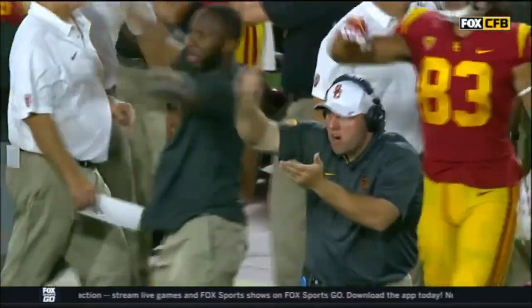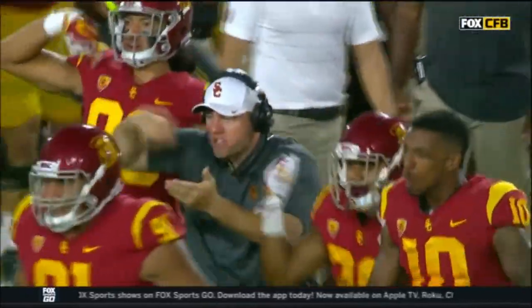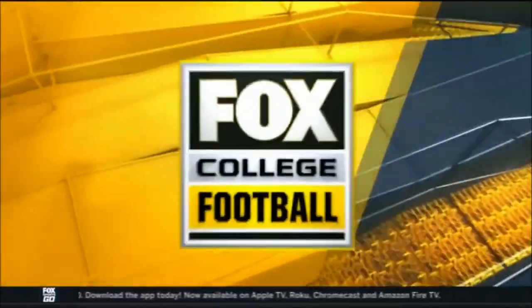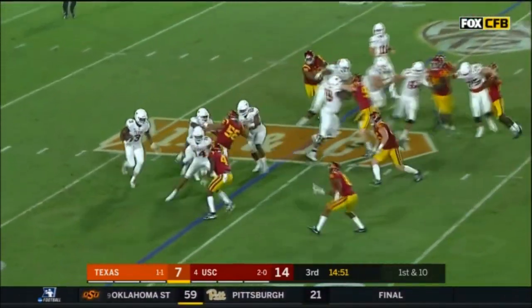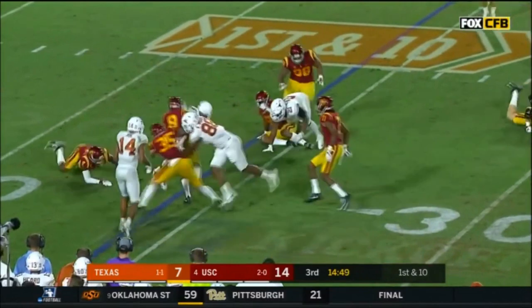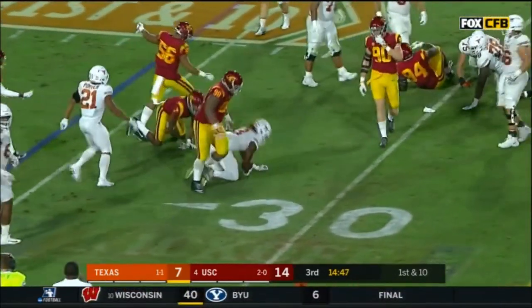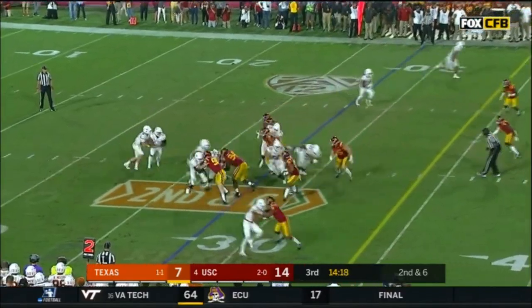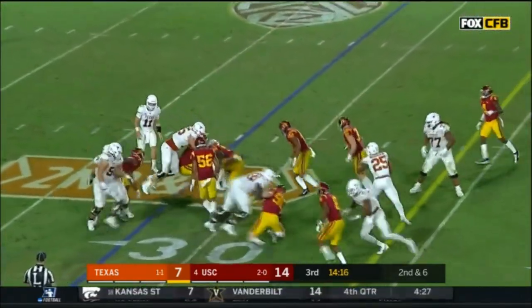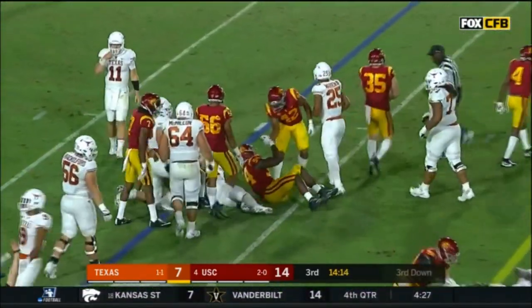Eat it up Trojans - feed those defensive linemen getting after the quarterback in obvious passing situations. Ellinger hands it off. Foreman around the corner, no room, stood up, dives forward. They run - stout defense again.